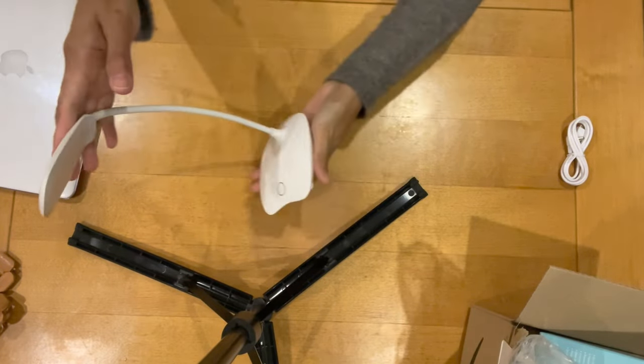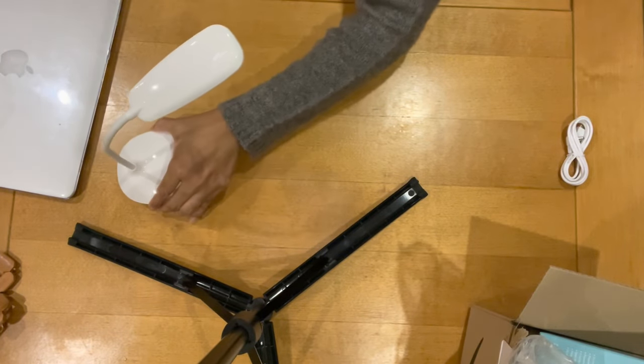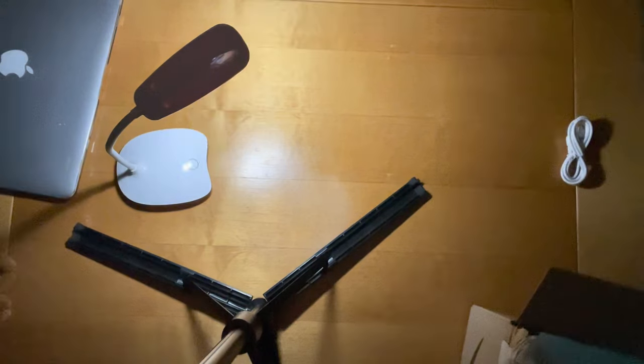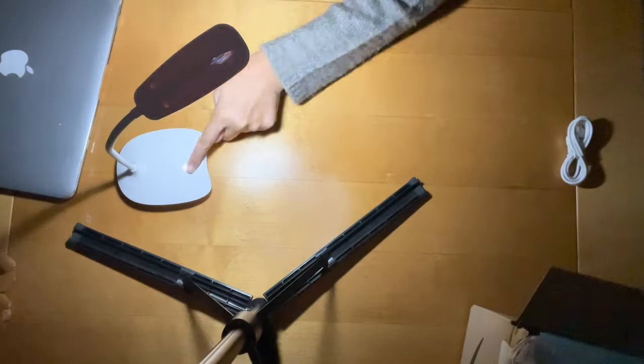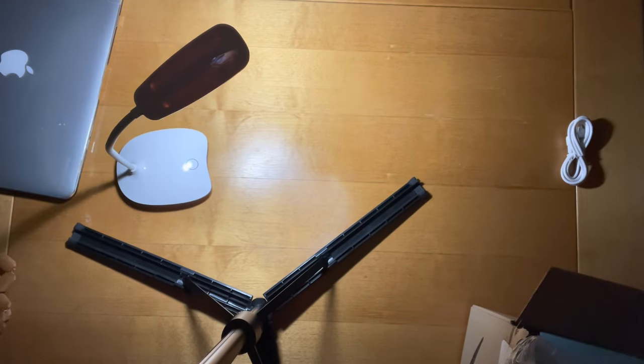It looks like that. It's very light. I'm going to switch the lights off so you can actually see how it looks. One, two, three — that's three brightness levels. Not bad!